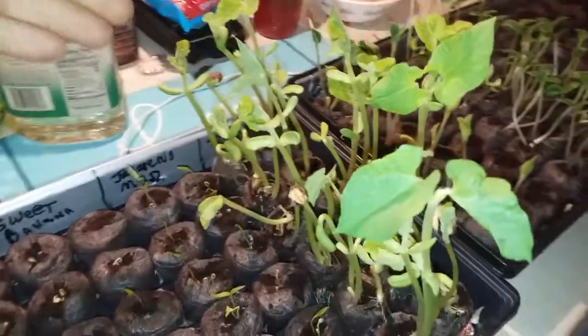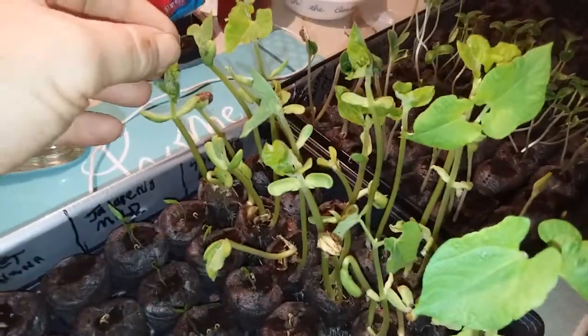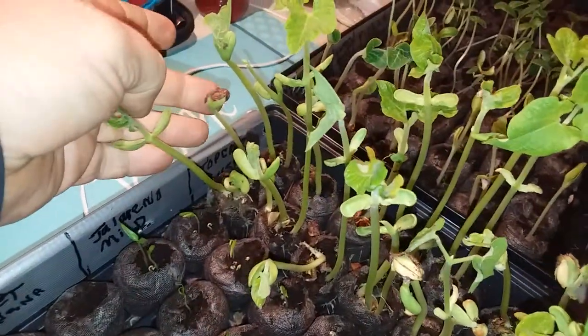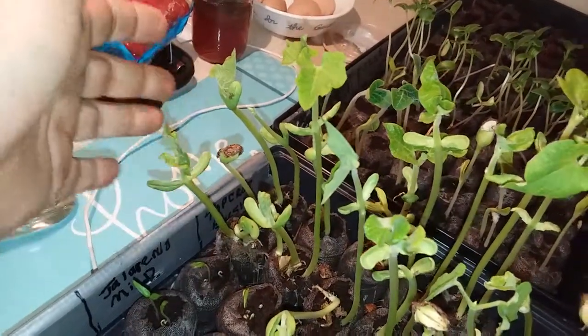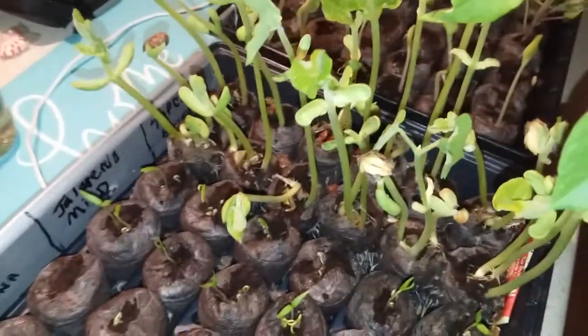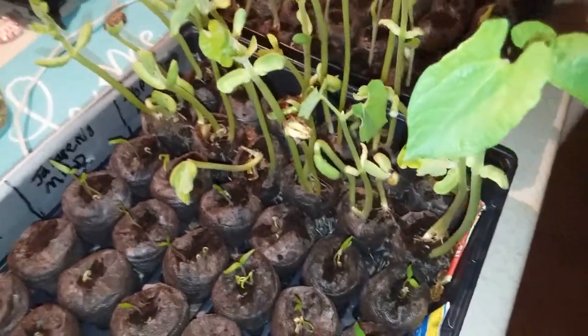I was going to show you right here one of my green beans. There's one of the beans — they kind of grow up out of the ground, and you can see them there in the little peat moss.